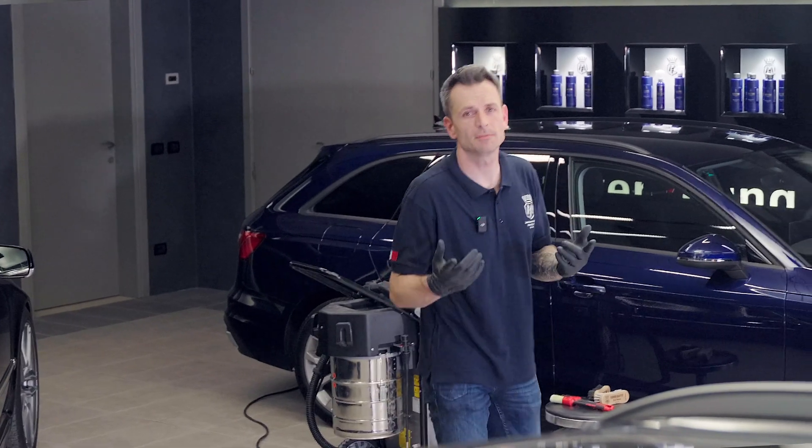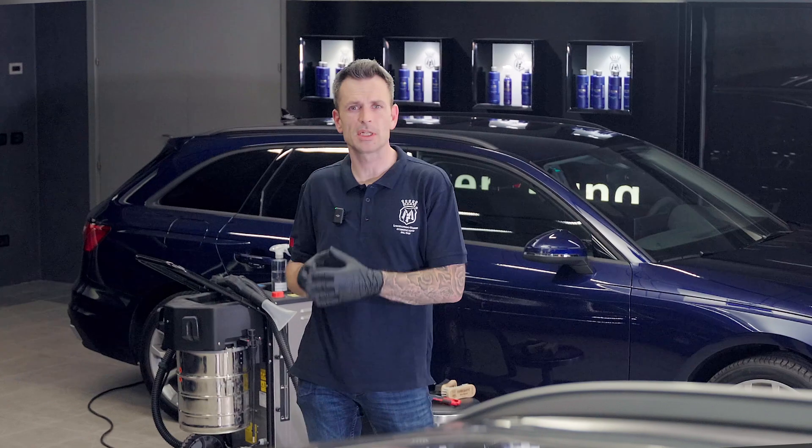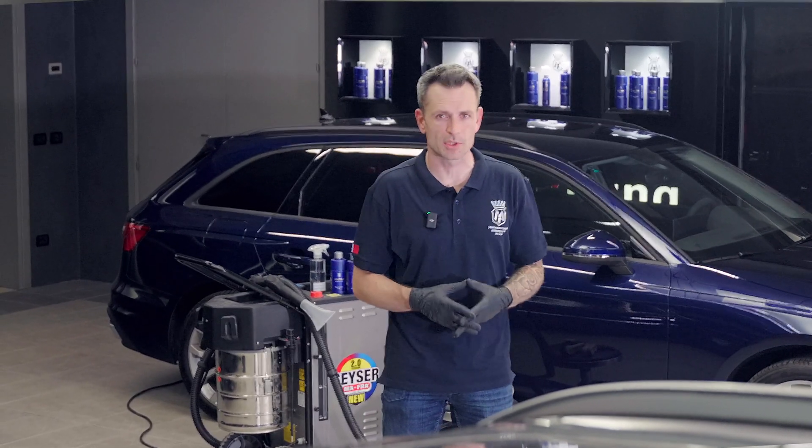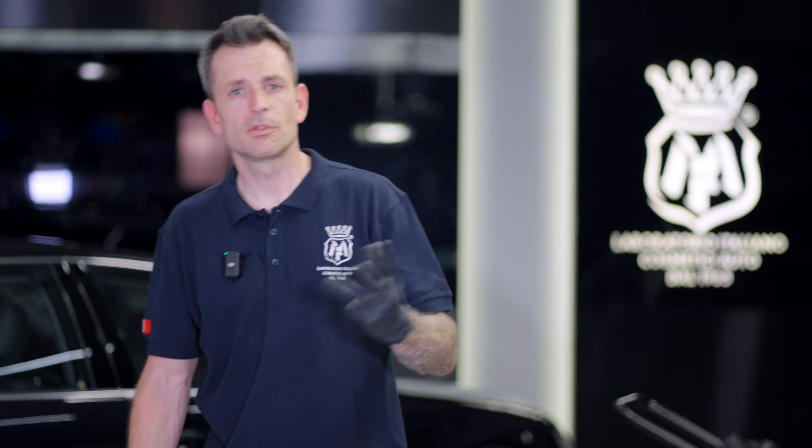Let's talk about benefits. Benefit number one: we changed the raw material — polysiloxane — the foundational ingredient inside HBC 2.0. Benefit number two: the solvent has also changed, giving us more room and forgiveness during the application. We could have shown this video with beading, sheeting, gloss — all those subjective things — but we want to spend time helping you understand the effort, technology, and research that went into this finalized product.